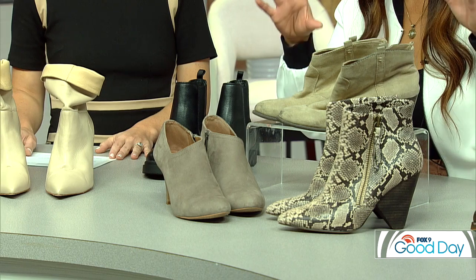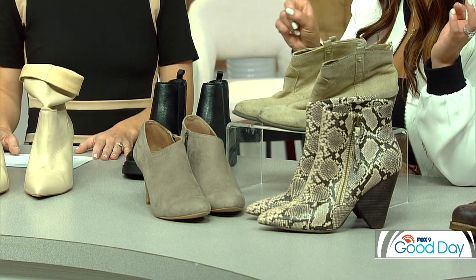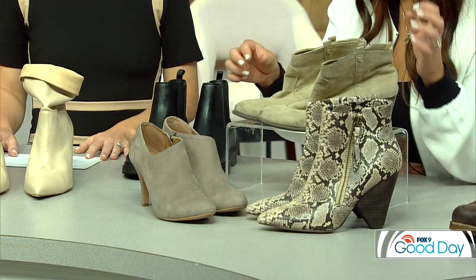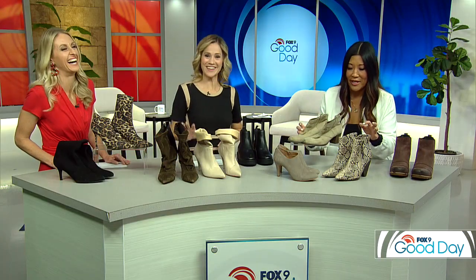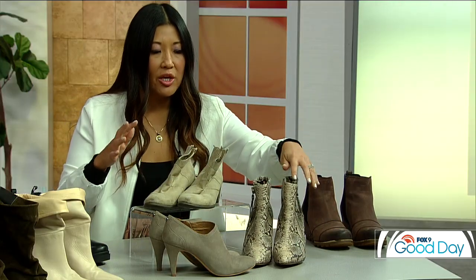Next up is the ankle boot. I brought three variations. These are your true ankle boots — if you wear them with a jean you still get that pop of your ankle, which I always think is a good idea. Unless the boot goes all the way into the pant, have a little leg showing. You can do a stiletto for a dressier look, or Western-inspired boots which are very fall, and another ankle boot with a conical heel — pick a pattern and let the shoe be the pop of your outfit.